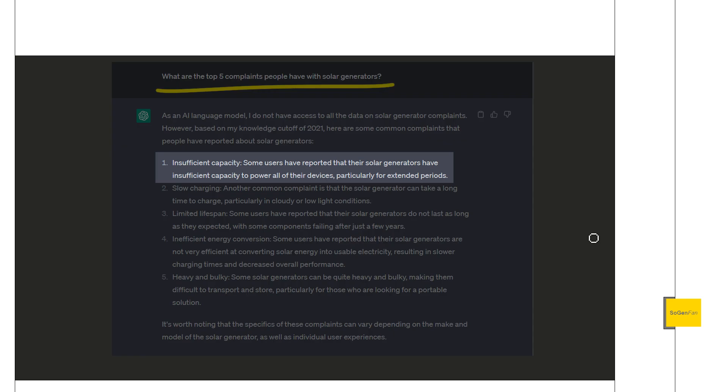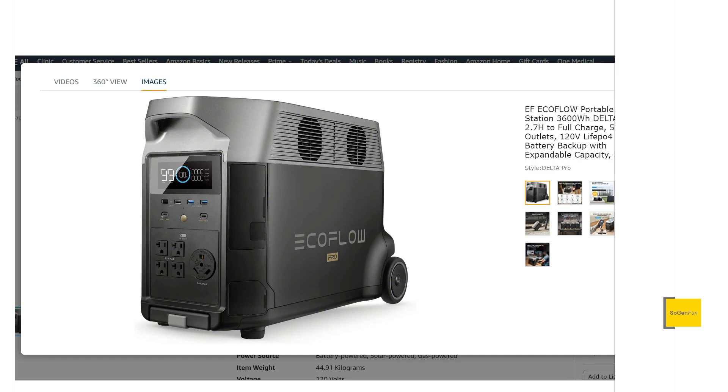Number one: insufficient capacity. Some users have reported that their solar generators have insufficient capacity to power all of their devices, particularly over extended periods. This is absolutely true. Even if you've got a big unit like this Delta Pro — over 3,600 watt-hours, 3.6 kilowatt-hours — it's a beast, about 100 pounds. You might think something this big and heavy is going to be capable of doing quite a lot, and it is.